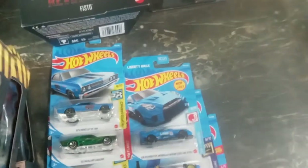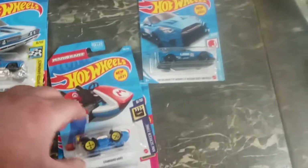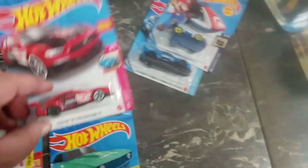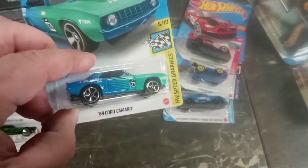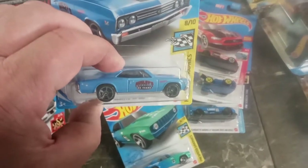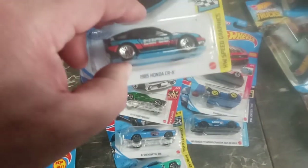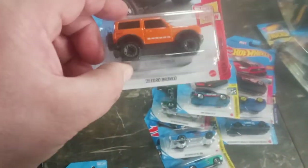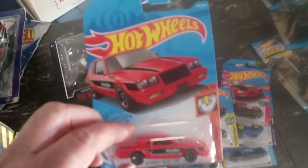I buy Hot Wheels as I see them to keep my wall stocked at the store. I buy tuners — this is a Nissan 350 GTR, the Mario Kart's cool, there's a custom Mustang, a '69 Camaro Copa, a '67 Chevelle 396 SS, a '68 Mercury Cougar, an '85 Honda CRX — tuners, Hondas, muscle cars — here's the new Ford Bronco and an '87 Buick GNX.